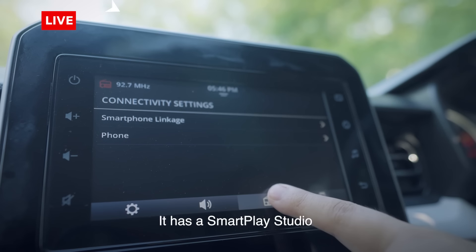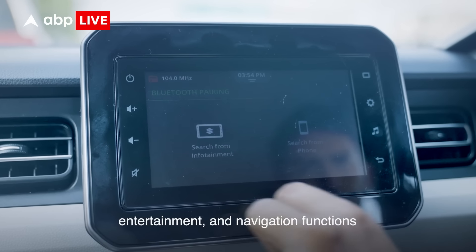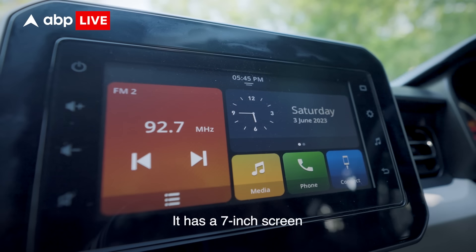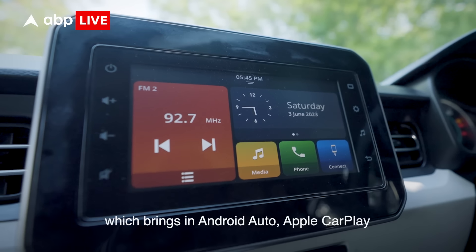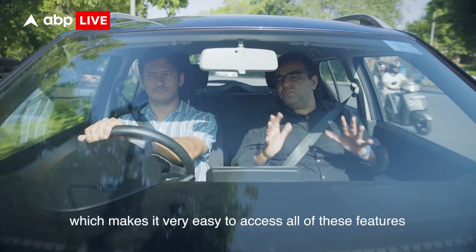It has a Smart Play Studio which offers seamless connectivity, entertainment and navigation functions. It has a 7-inch screen which brings in Android Auto and Apple CarPlay, which makes it very easy to access all of these features.